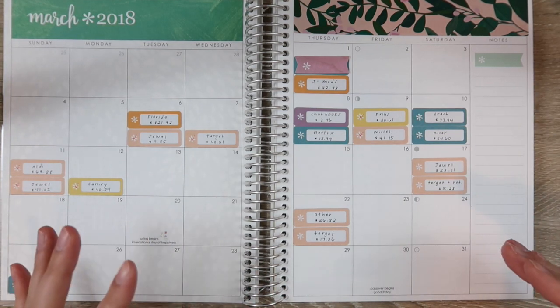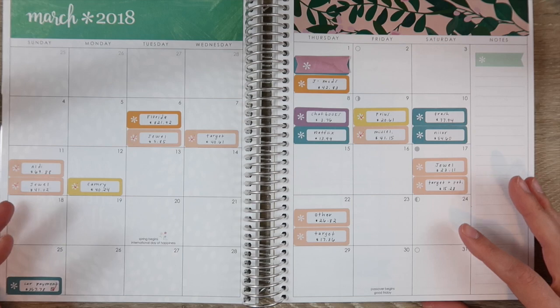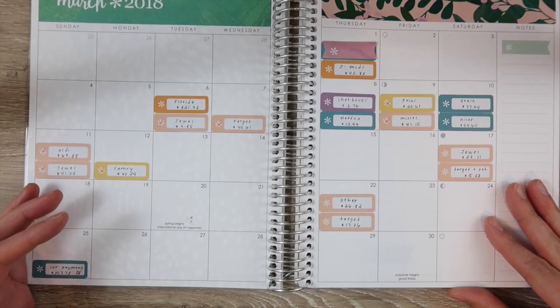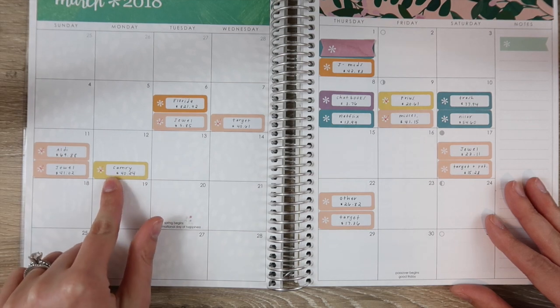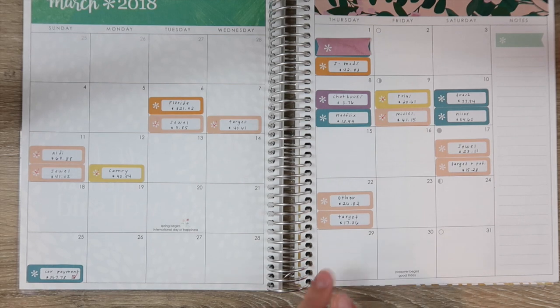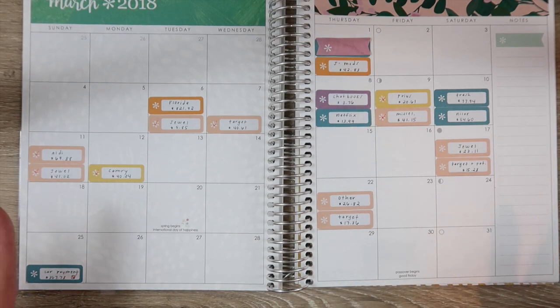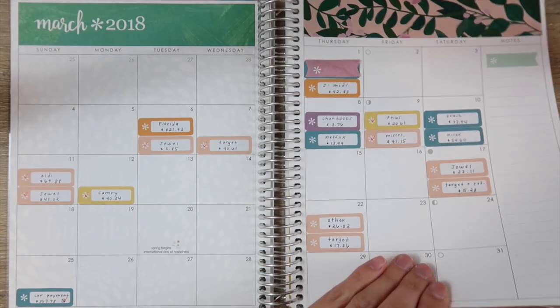This week has been very uneventful because we have been sick and we really haven't been doing much. As you can see, the last thing we have recorded was from the 12th and we've had four transactions and they're all food related. So it's going to be a very uneventful check-in, but that's also good.